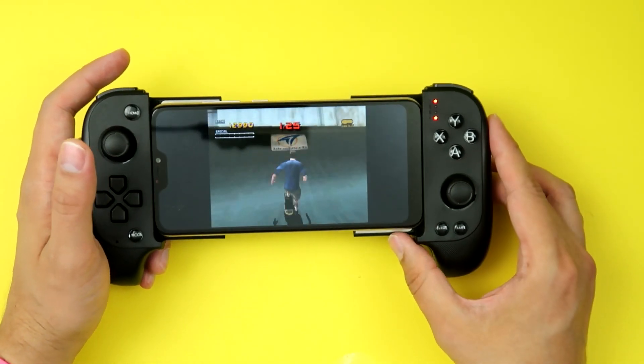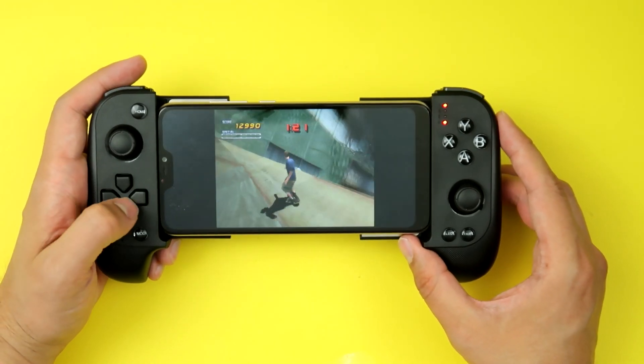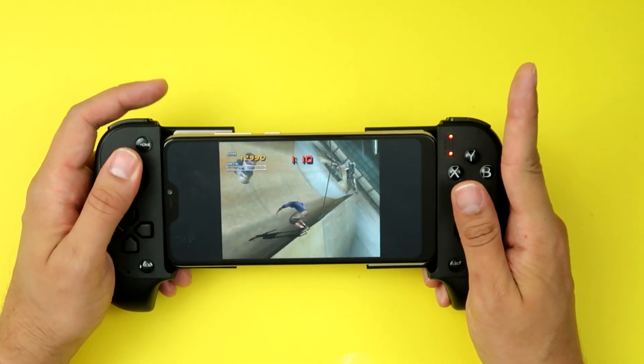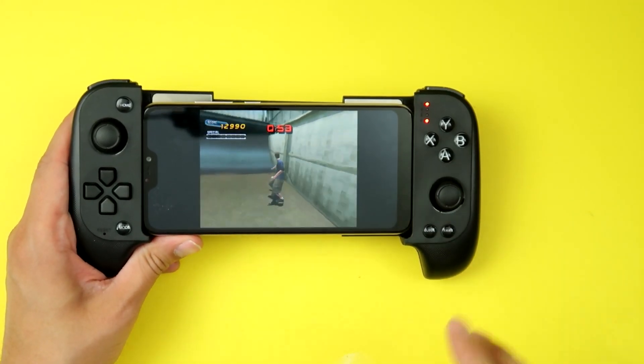This is the SDK 7007X. It's pretty decent. People always ask — the analog sticks do click, so it supports L3 and R3. It's a pretty decent controller overall, and they have it in Nintendo Switch colors, which is nice. It goes for 33 bucks, so not bad.